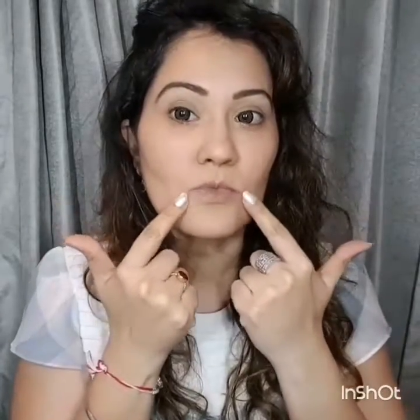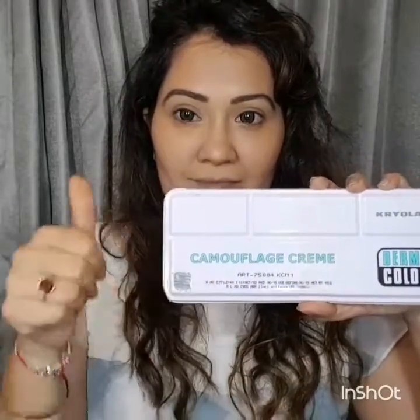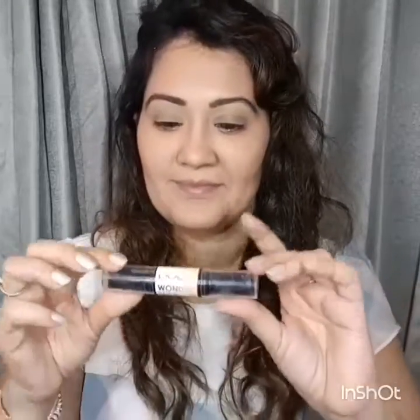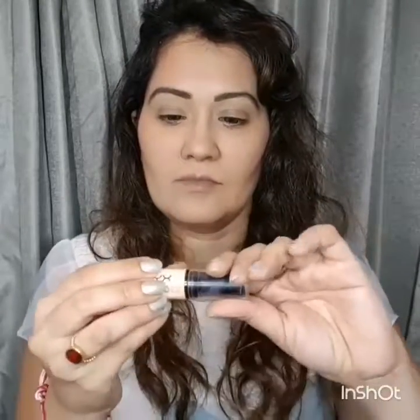I've already finished doing the base for my face. I have done the concealing, foundation, concealed the lower lash line, and done the eyebrows. For the concealer I used the Kryolan palette. For my foundation I used Kryolan HD foundation which is a soufflé and it is amazing. I'm also going to be using the Wonder Stick by NYX for highlighting and contouring my face.